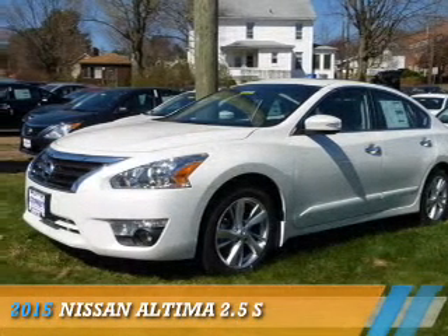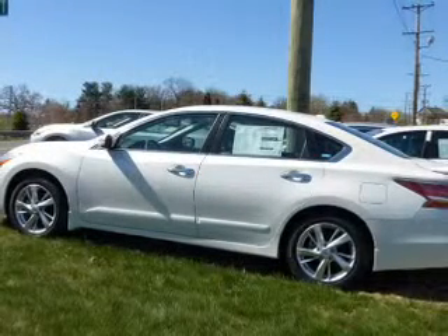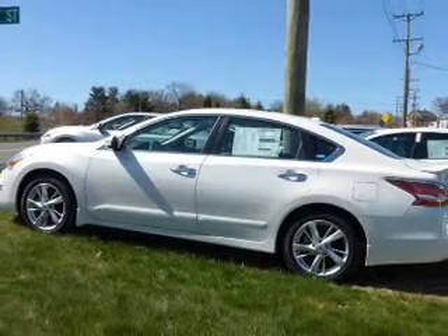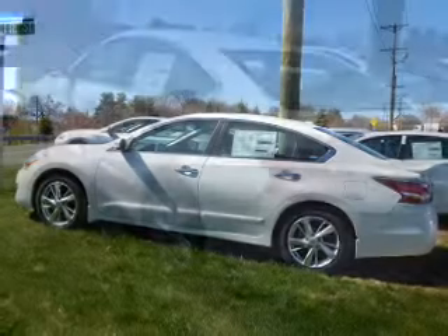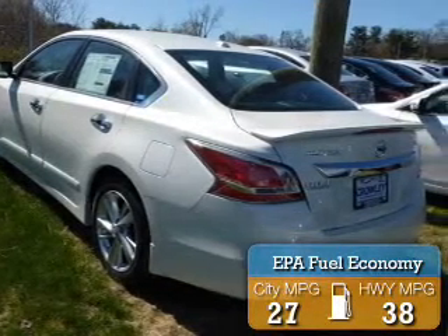Presenting the 2015 Nissan Altima. It's powered by front wheel drive, a 2.5 liter 4 cylinder engine, and a continuously variable transmission. Great fuel efficiency saves you money by requiring fewer trips to the gas station.